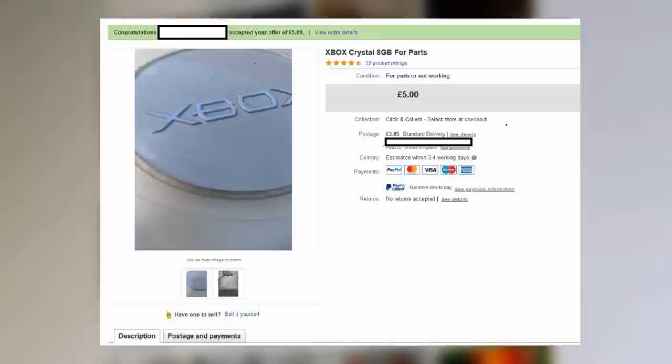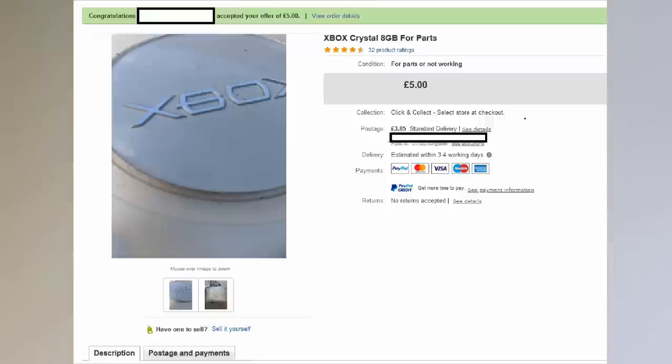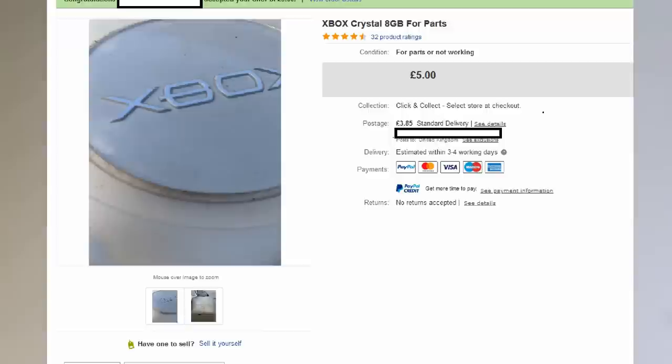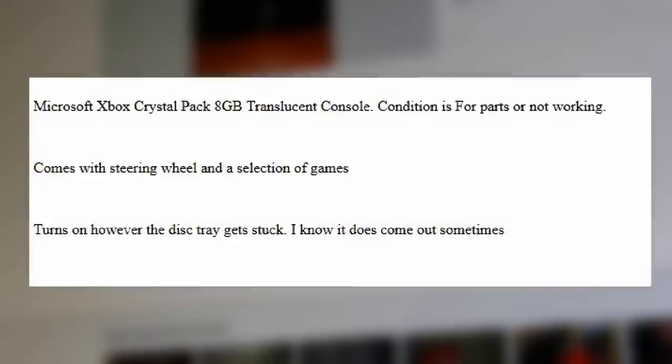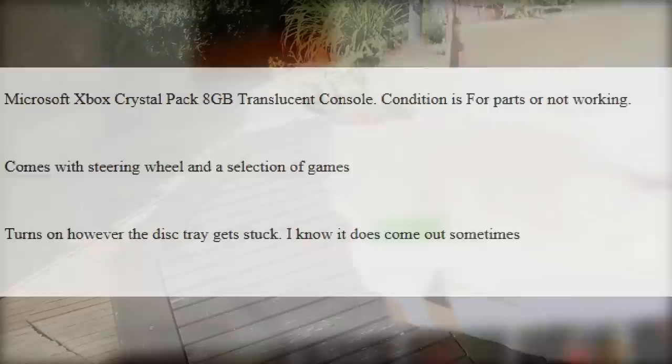This was up until I made an offer on an eBay listing. It was a completely out of the blue thing — £5 for a non-working, or supposedly non-working, Xbox console. And at this stage I was willing to take a gamble, as the only issue they mentioned was that the tray gets stuck. They said it runs games, turns on — they just wanted to list it as non-working in case someone wanted to try and get a refund.